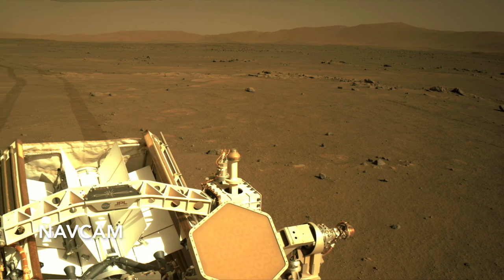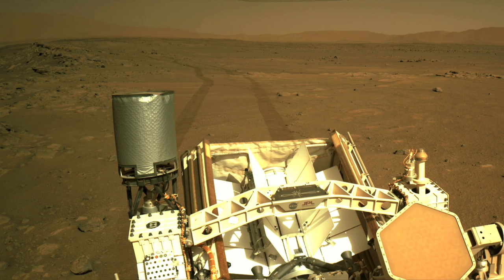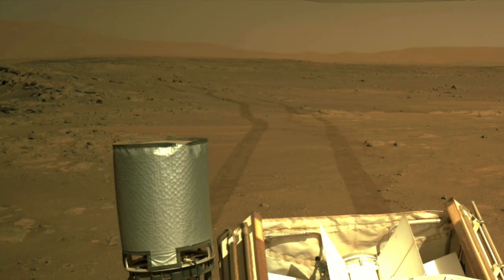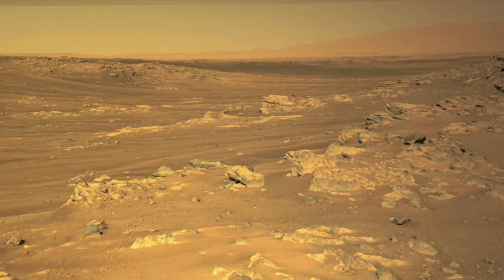On Sol 200, September 11th on Earth, Perseverance completed its longest drive yet — nearly 170 meters, or about 560 feet. This is the entry point to the outcrops in South Cetaw.